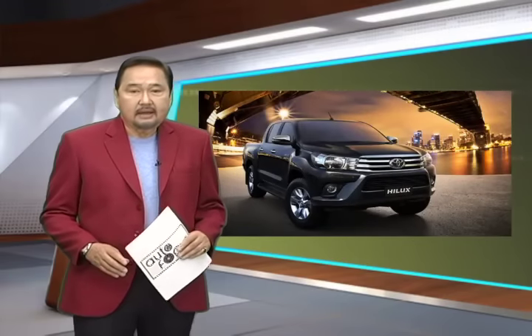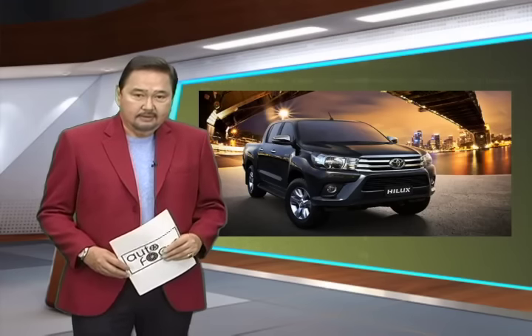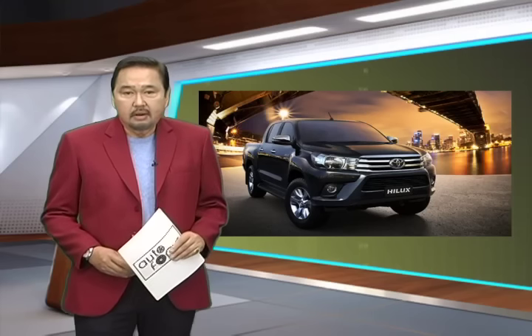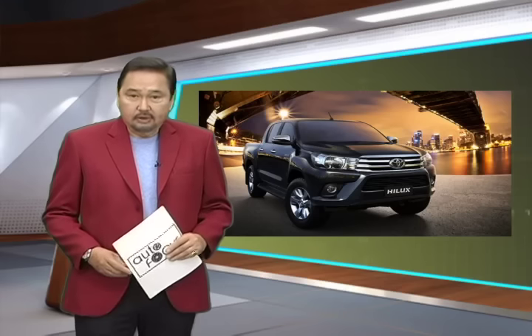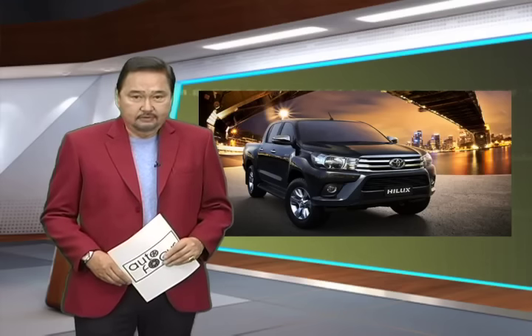Toyota Motor Philippines is finally laying down its cards in the next-generation pickup truck wars with the all-new Hilux. The eighth-generation model aims to raise the bar from its predecessors and the competition. The question is: can it deliver? Let's find out in this week's auto feature.